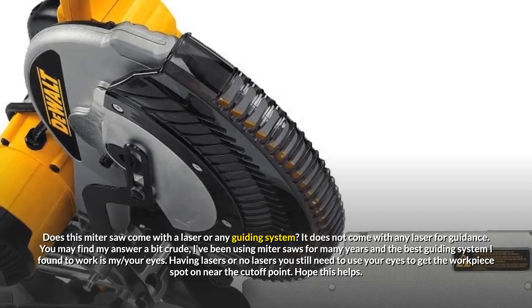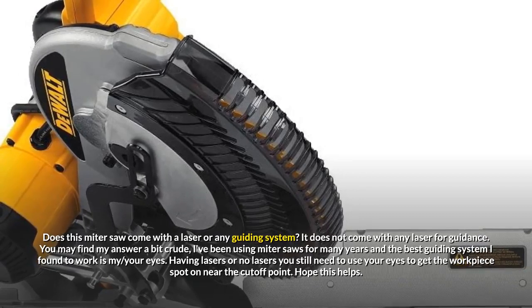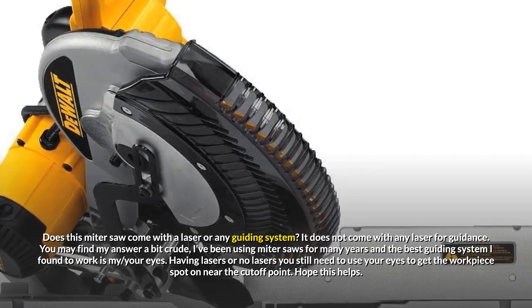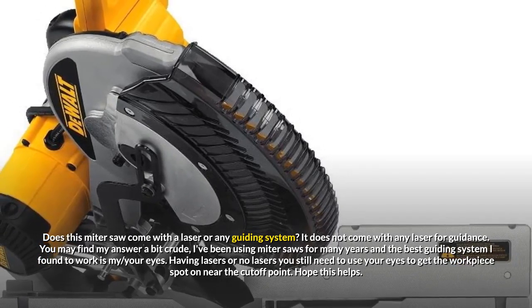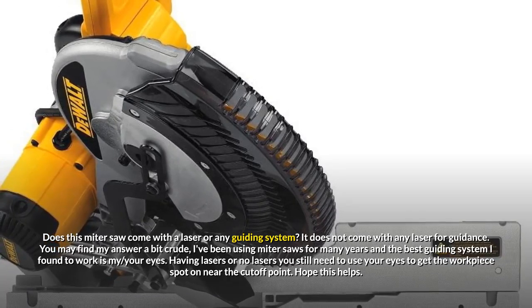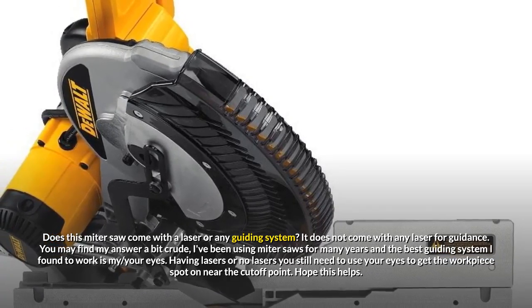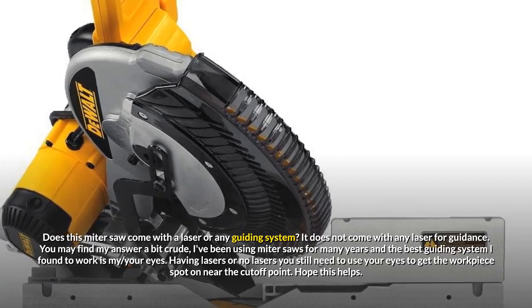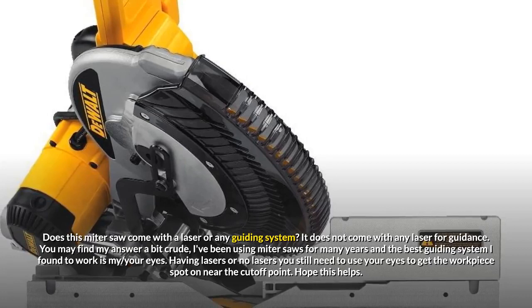Does this miter saw come with a laser or any guiding system? It does not come with any laser for guidance. You may find my answer a bit crude — I've been using miter saws for many years and the best guiding system I found to work is your eyes. Having lasers or no lasers, you still need to use your eyes to get the workpiece spot on near the cutoff point. Hope this helps.